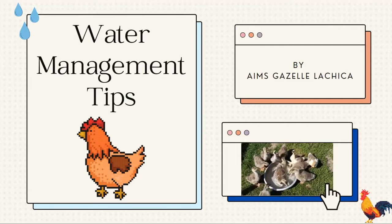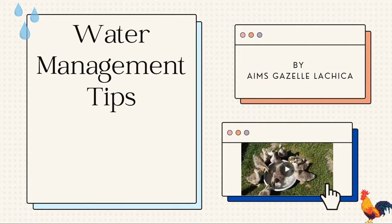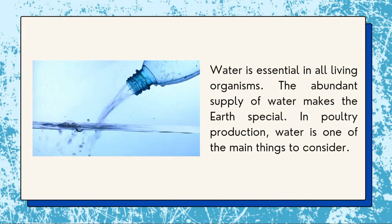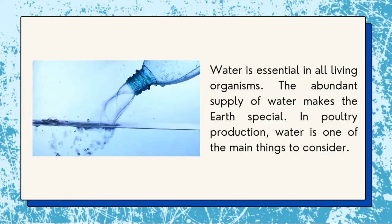Good day everyone. This is Ames Gazelle of Nachika, and today I will be sharing with you water management tips. Water is essential in all living organisms. The abundant supply of water makes the earth special. In poultry production, water is one of the main things to consider.